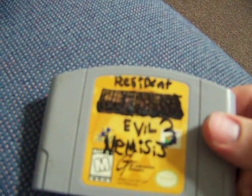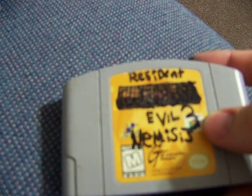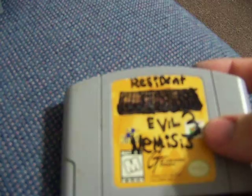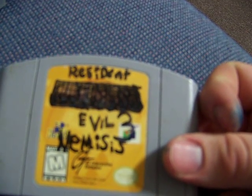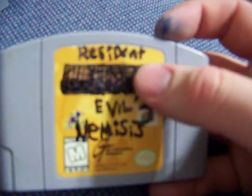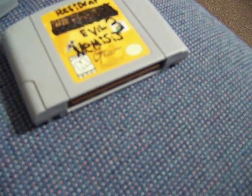Resident Evil — well it says Resident Evil 3 Nemesis on it, which would have been awesome if somebody hacked it to play that, because I'm the biggest Resident Evil fan ever. But it's not — it's Duke Nukem Zero Hour. They're just retarded, they don't even know how to spell Nemesis. I tested it though and it is Duke Nukem.